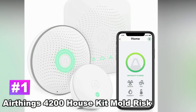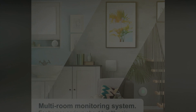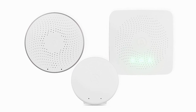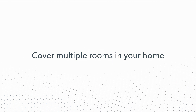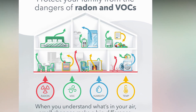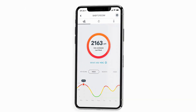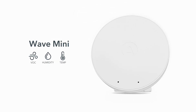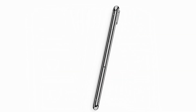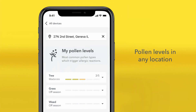Number 1: AirThings 4200 House Kit Mold Risk and Indoor Air Quality Monitoring System. The AirThings 4200 House Kit is the full-featured package that covers all of the bases when it comes to keeping an eye on the overall quality of the air in your home. Not only does it check for the AQI in the house, but it also checks for radon and mold risks. The humidity and temperature of the air are also monitored. The kit includes the Wave 2nd generation monitor, the Wave Mini, the Hub, and the AirThings Hub, and uses a free app for smart home features. It will respond accordingly to different triggers, giving you alerts, pollen levels, and compatibility with Google and Alexa.